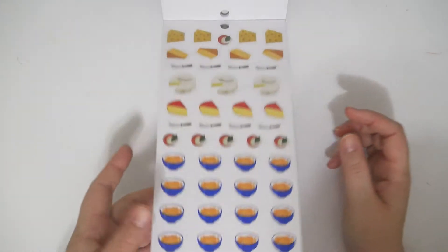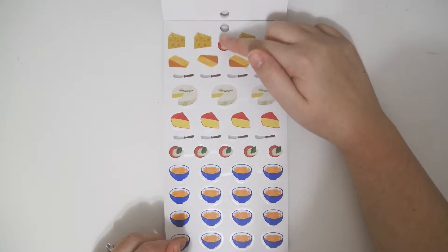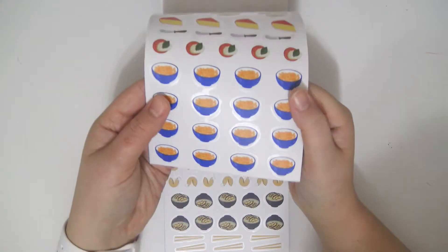Oh, you're getting into some fancy stuff here. Look at these cheeses. Some Caprese, I don't know. Some more cheese, some little cheese knives, lots of cheese. And you get some macaroni and cheese bowls.